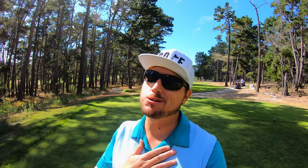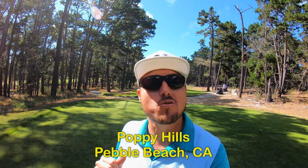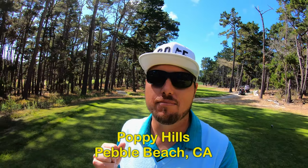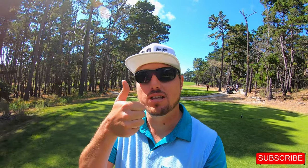Hi everybody and welcome back to the channel. Welcome back to another one of my course vlogs and this time it's a special treat. We're out here in Pebble Beach and today we're playing Poppy Hills Golf Course. It's the home of the Northern California Golf Association — boy oh boy is this place a treat. If you're new to the channel please subscribe down below and don't forget to give the video a thumbs up. We're going to send it right out there to hole one. Here we go.